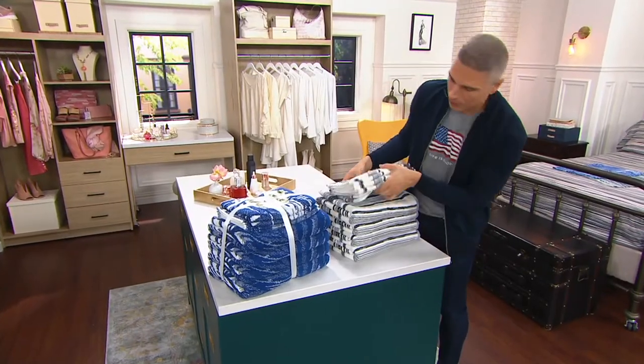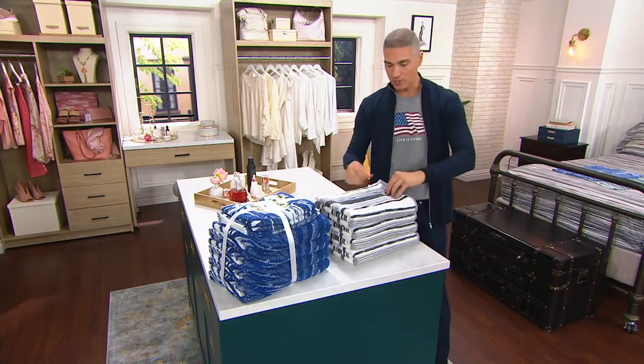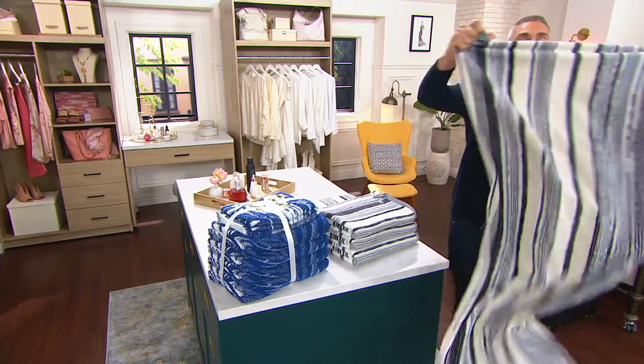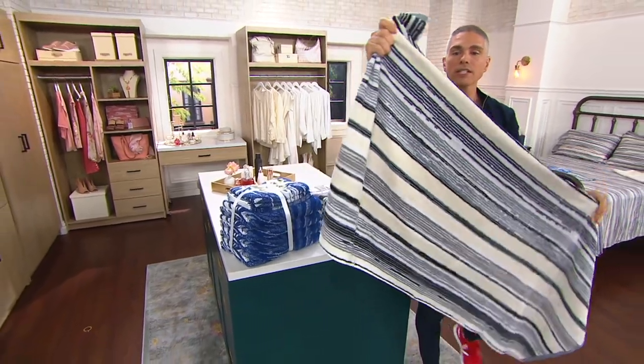This set is fabulous. I got to present this the other day as well. You get four bath towels, and these are some of the nicest bath towels that I've ever had the opportunity to try and present here at QVC.